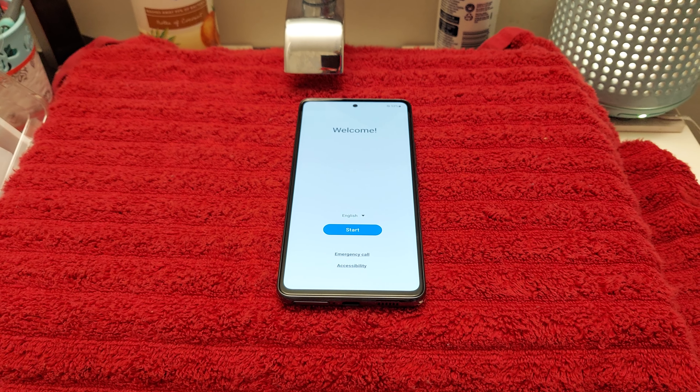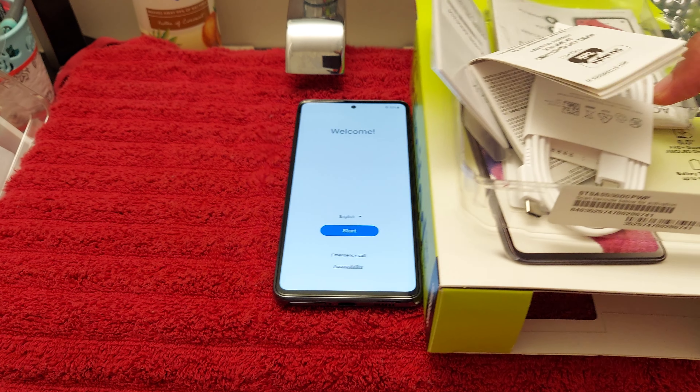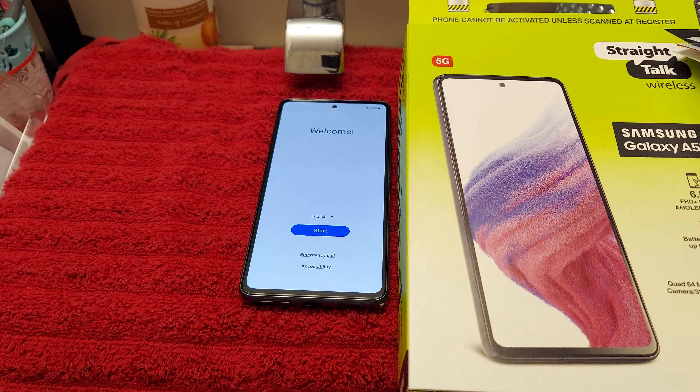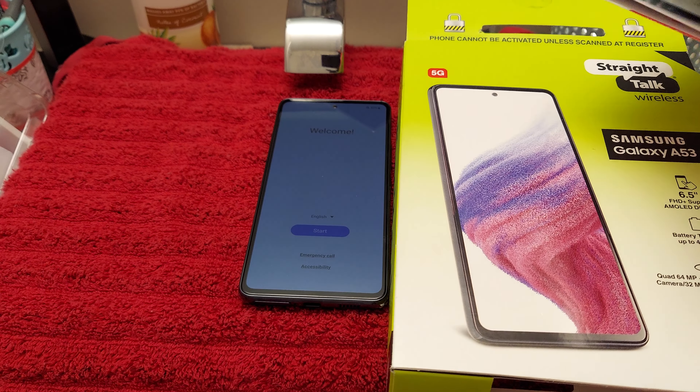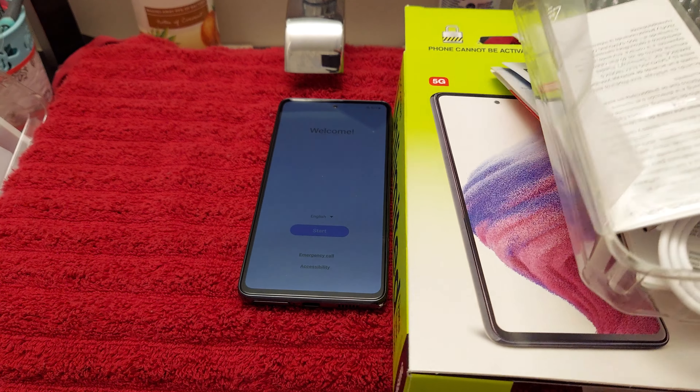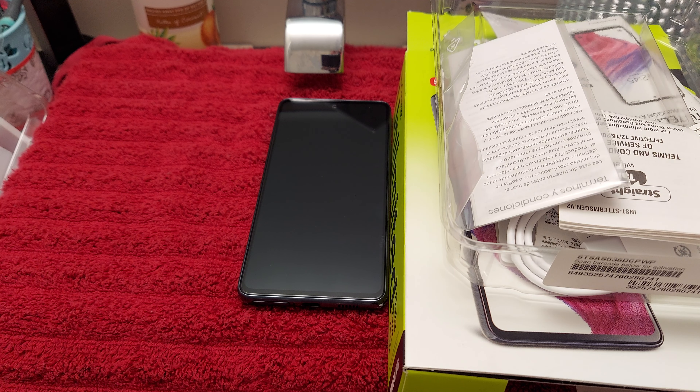It's your boy Tender Lou. Appreciate y'all watching. This is the Samsung Galaxy A53 5G, Straight Talk from Walmart. Paid $280 for it. If you want to pick this thing up, go ahead. I'm going to let y'all know how I feel about it — I got about one day to play around with it, and if I do like it, I'm going to go ahead and order this phone on BoostMobile.com, so I can just pay that $158 — because that's going to be a steal. Like I said, waterproof, it's about to be winter time, snow and rain will be hitting. Six gigabytes of RAM, 128 gigabytes of storage. It's your boy Tender Lou — appreciate y'all watching. Peace.